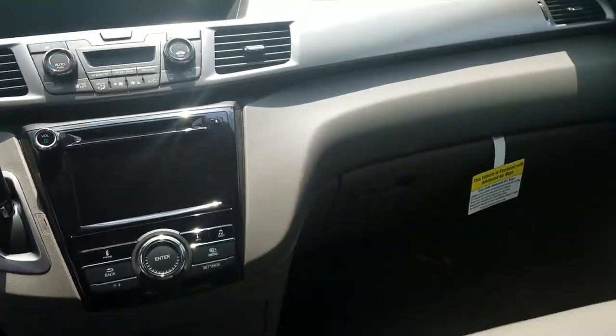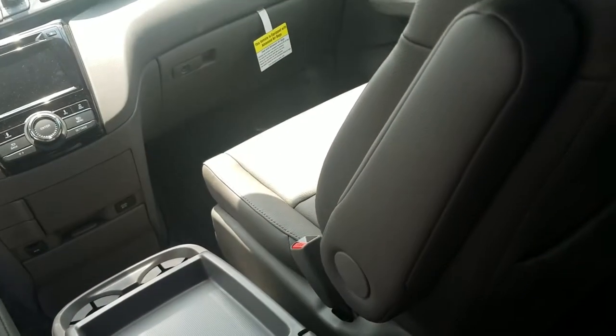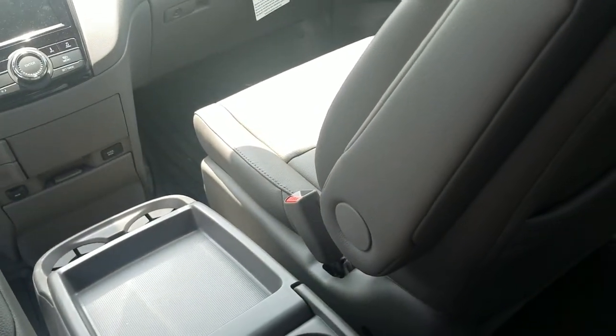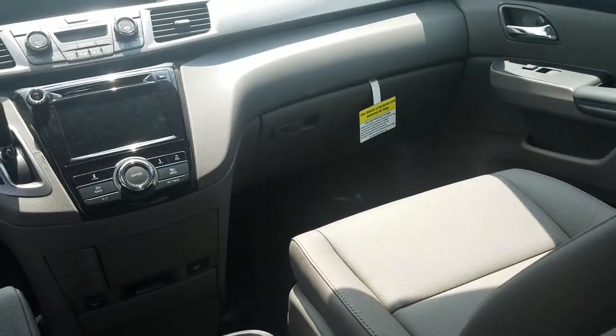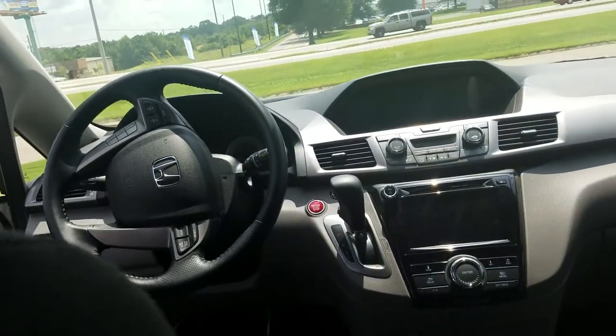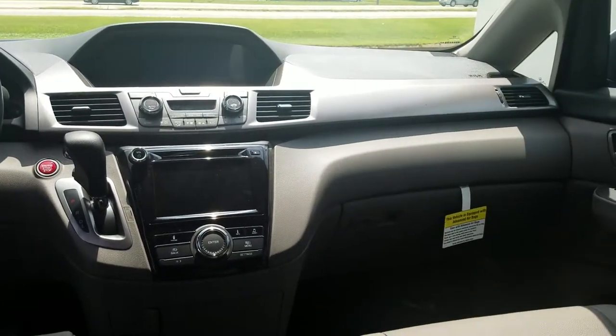Some of the advantages of buying here: you'll get all-weather mats throughout the entire vehicle — in the front, the back, the rear area, and including the third row. Also a three-year leather warranty against food, drink stains, and punctures — three years of nationwide coverage.